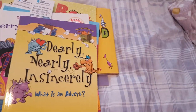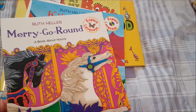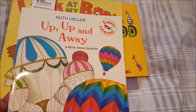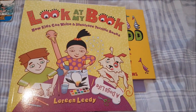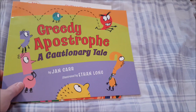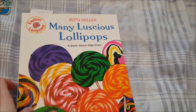More grammar books include 'Dilly Dilly Piccalilli' about adverbs, a book about nouns, a book about verbs, 'Up Up and Away: A Book About Adverbs,' '20 Odd Ducks: Why Every Punctuation Mark Counts,' 'Greedy Apostrophe: A Cautionary Tale,' and 'Many Luscious Lollipops: A Book About Adjectives.'